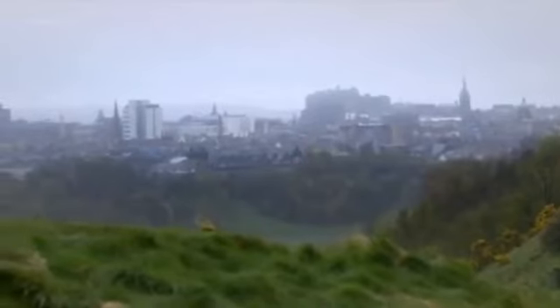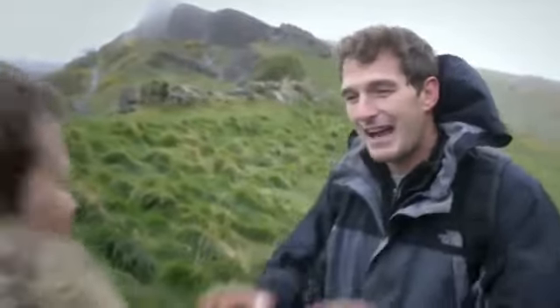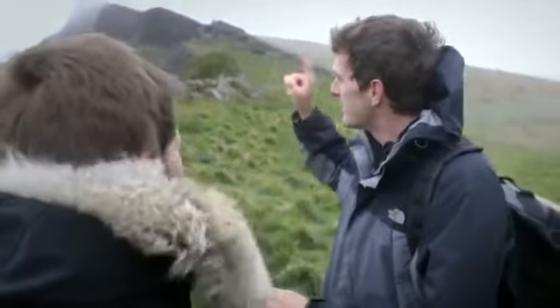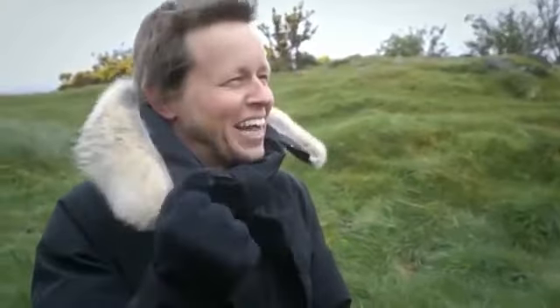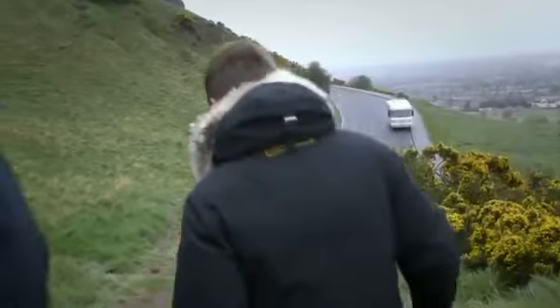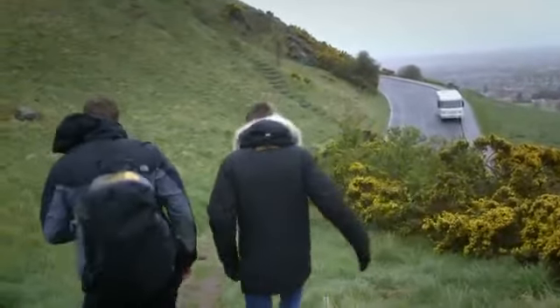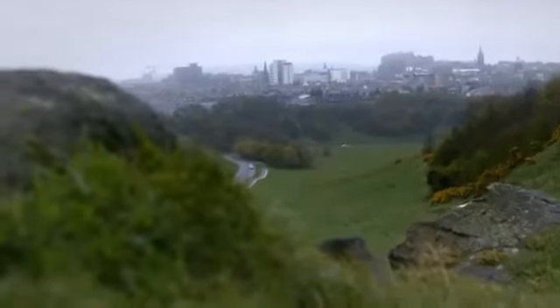"For hundreds of years our Queen's ancestors used to rule Scotland from that castle over there, and it's still important, not least because it's got the Stone of Destiny." "The Stone of... it's got a sword sticking out of it or something?" "Different stone." "Right, let's go and see the Stone of Destiny then." "There's a little bit of a problem with that actually, Michael — just get in the car."